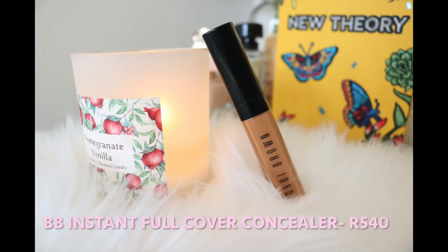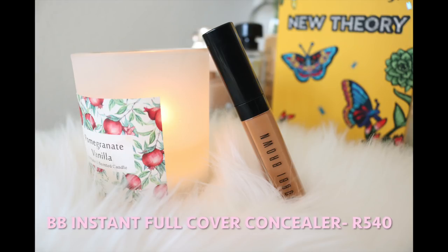Now this is the other concealer I wanted to mention. The Maybelline one is a drugstore concealer, but this is a high-end concealer — this is the Bobbi Brown Instant Full Cover Concealer. My shade is Golden, which is a shade lighter than my foundation shade. In terms of full coverage, it is a phenomenal concealer. It's also got a doe-foot applicator. However, as I try to apply it, this concealer is so thick.